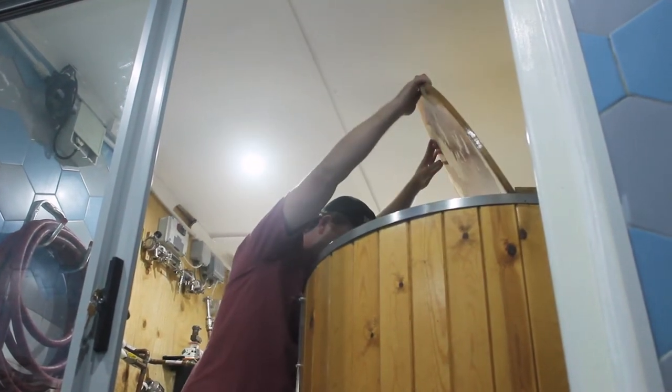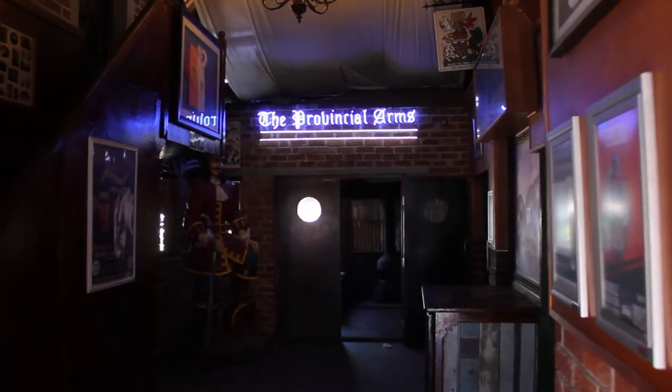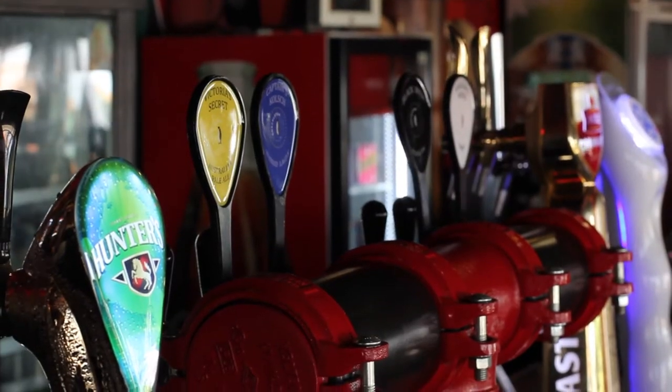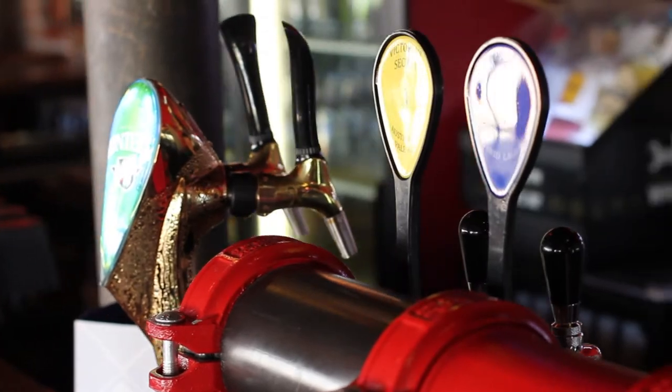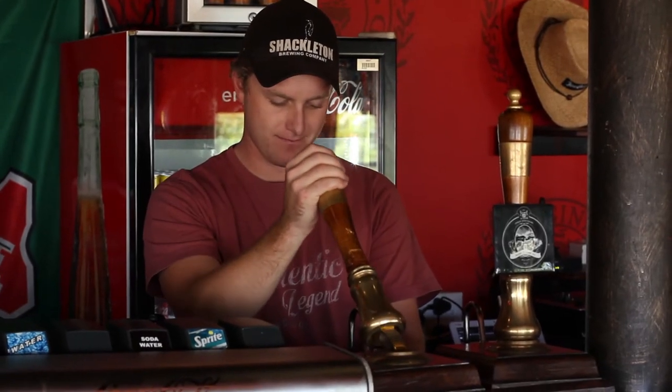Are you currently just serving here in Springboks or are you serving beer in a wider range? At the moment Springboks is our tap room — all of our beers, all our experimentals, everything goes on tap here. We've got our two hand pulls on the bar. And we're working on different locations for the hand pulls, but it's going to be very specific locations.